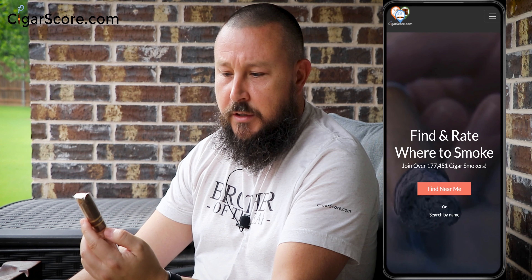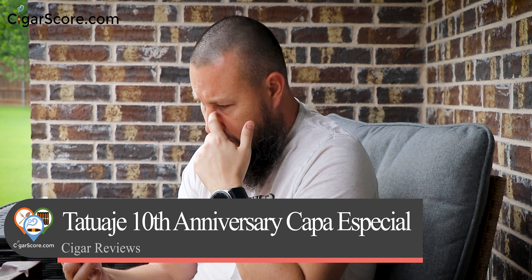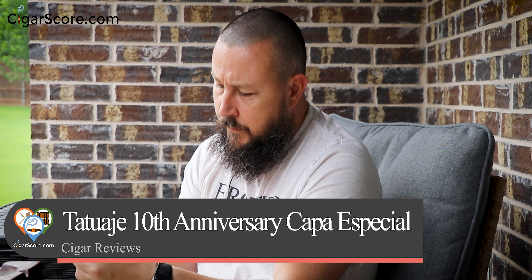This nice young man, over 21 of course, gave me this Tatuaje 10th Anniversary. It looks like a short Toro, long Robusto. And he said, 'Have you ever had this?' And I said no, I have not — and that's the truth. Let me give you a close-up. This is the Tatuaje Tattoo — I'm not sure why it says that. Let me show you, and then we're going to get a cut.